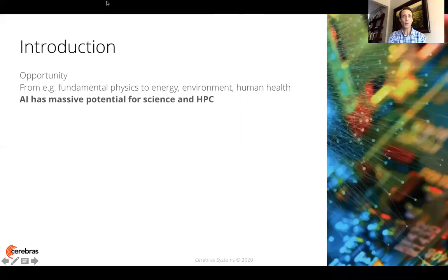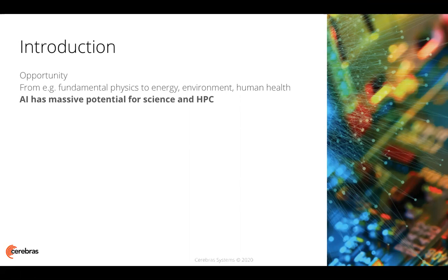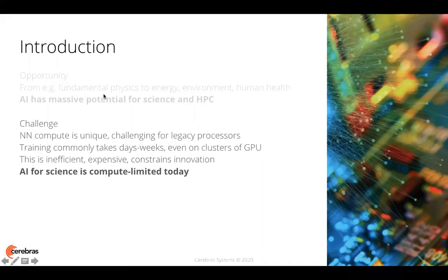To begin, we have a tremendous opportunity. From fundamental physics to energy, environment, and human health, researchers are continuing to make progress with large neural network models and large data sets to demonstrate the massive potential that AI has for science and HPC. The challenge is that neural network compute presents a unique set of characteristics: a massive number of sparse linear algebra operations, high communication requirements, and requirements for high bandwidth that are all challenging for legacy general purpose processors. It's not uncommon for training of state-of-the-art models with large data sets to take days or weeks of compute time, even on very capable clusters of graphics processing units.